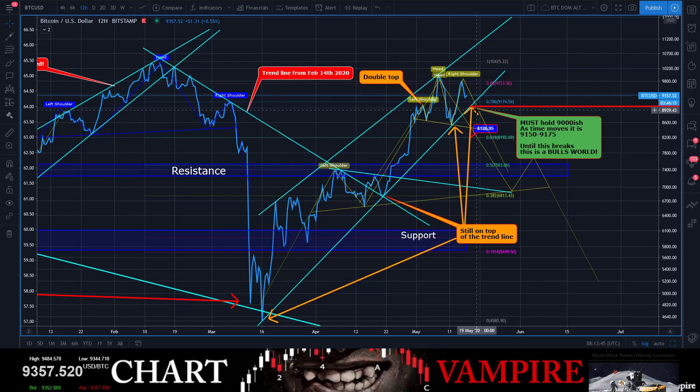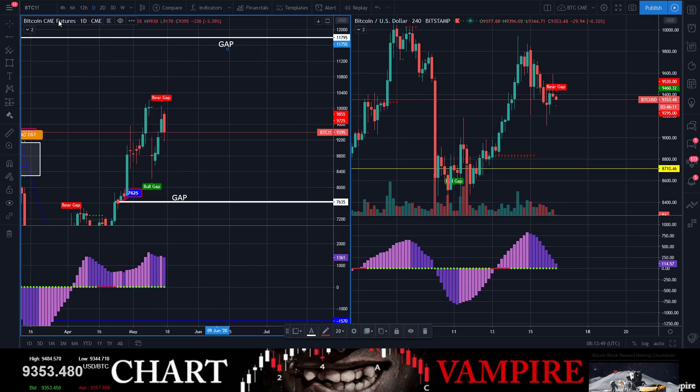This is why I'm saying the 9,000 is so important right here. It is not a superficial line — it is a ride-or-die line. They've got to hold that.